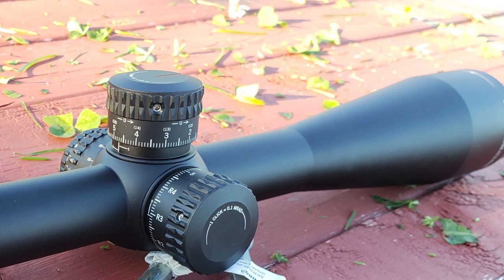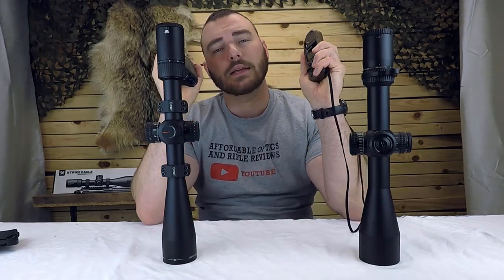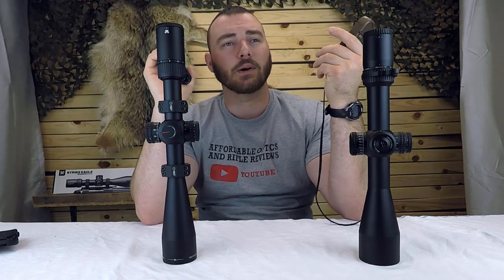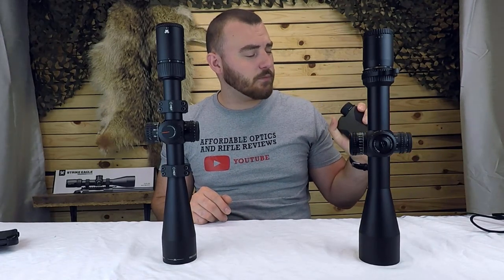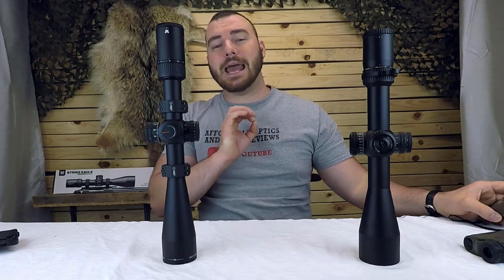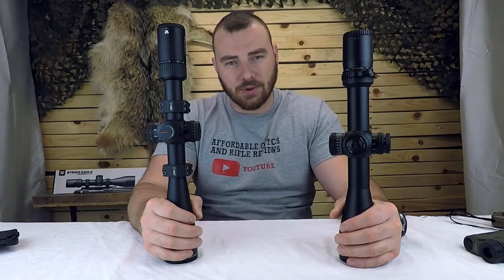That should be sufficient information to help you make your decision. Check out the links in the description to pick one up. Also, if you don't already have instruments like a Kilo 2400 BDX or a Kestrel, these are a must-have for long range shooting — the difference between wasting hundreds of rounds versus getting on target within two rounds at 820 meters. I've used the Kilo 2400 BDX for about a year and a half, and combined with the Kestrel it's an excellent combination. If you enjoyed this video, hit like, hit subscribe, and I'll see you in the next review.